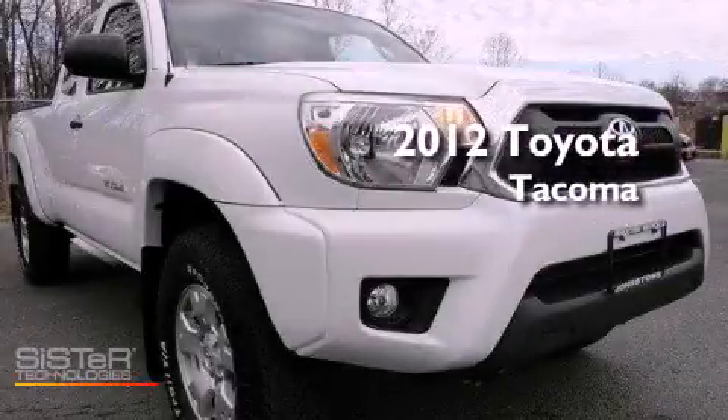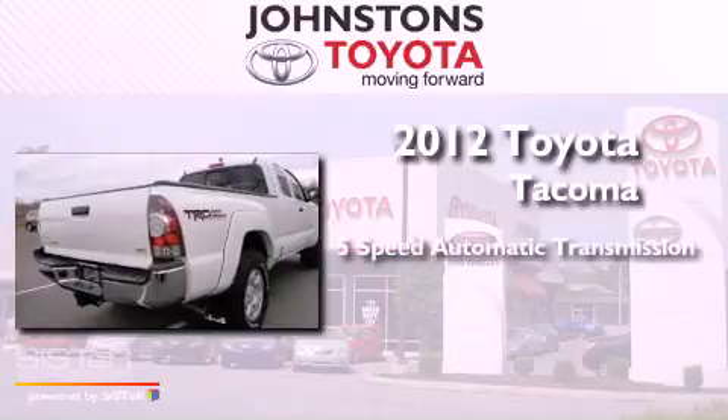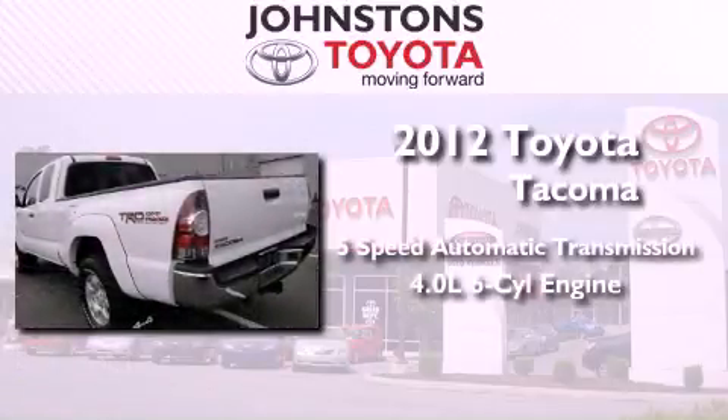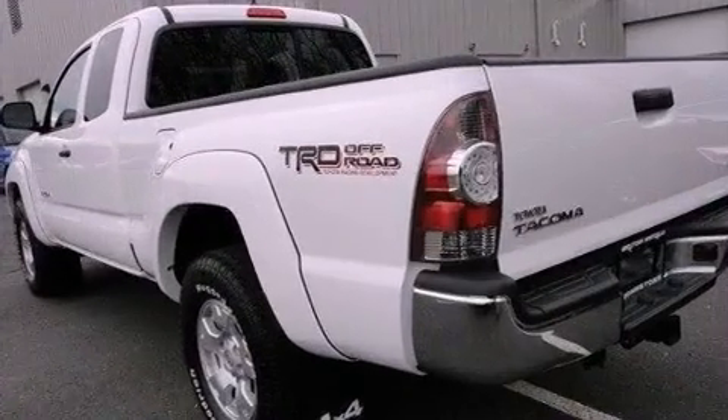This is a 2012 Toyota Tacoma. This truck has a 5-speed automatic transmission, a 4.0-liter V6, and 4-wheel drive.